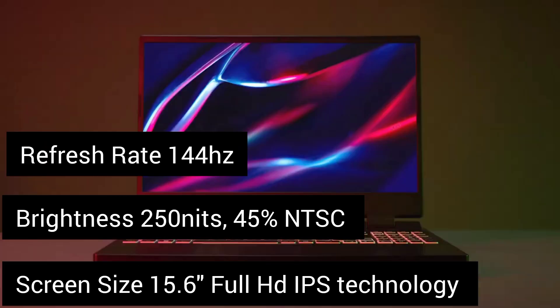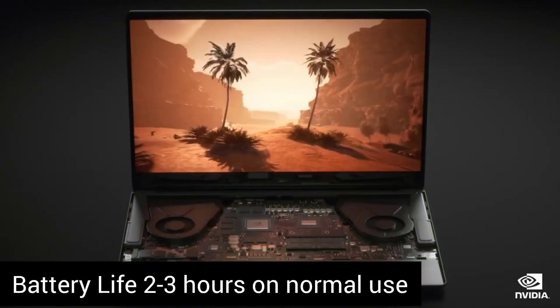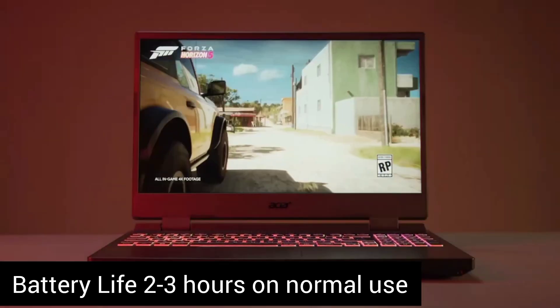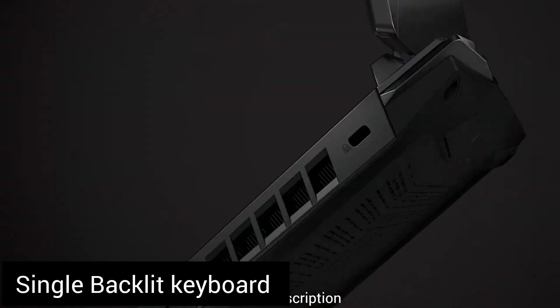Overall, the laptop looks quite stylish. However, battery life is pretty average — around 2–3 hours on normal use — which is still acceptable for a gaming laptop. With all the necessary ports, the laptop also has a single red backlit keyboard.